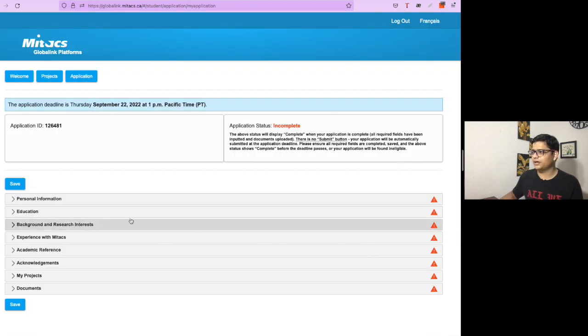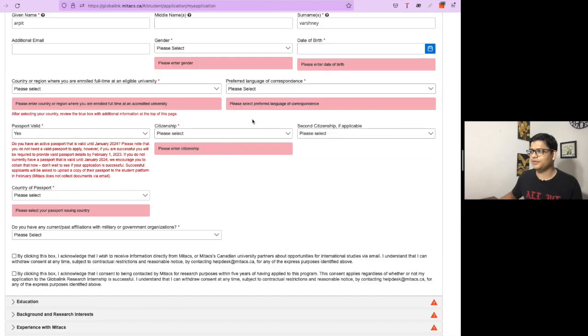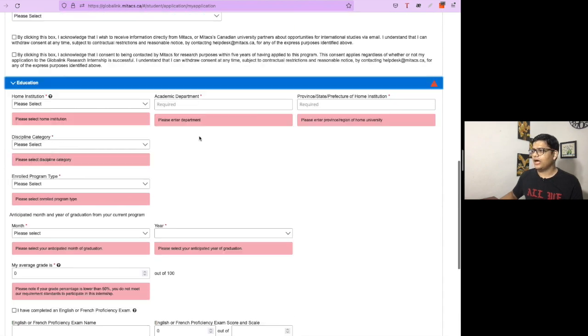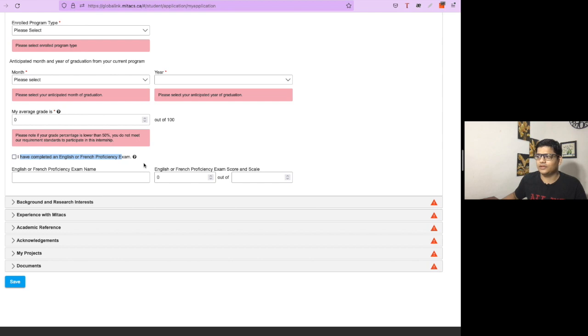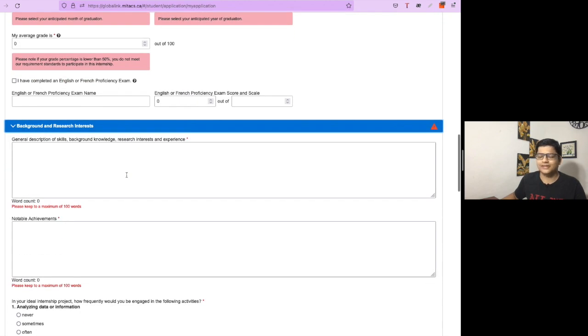Now we go to the application itself. In this section you fill in personal information, which is straightforward. This is followed by the education part. If you have taken an English proficiency exam, you can provide those details; otherwise it is not required.